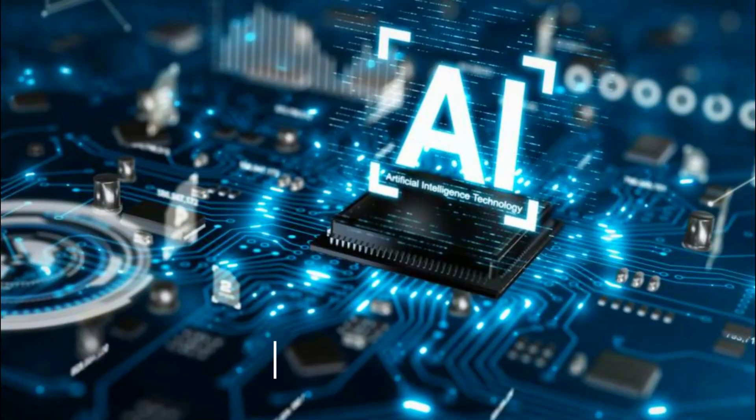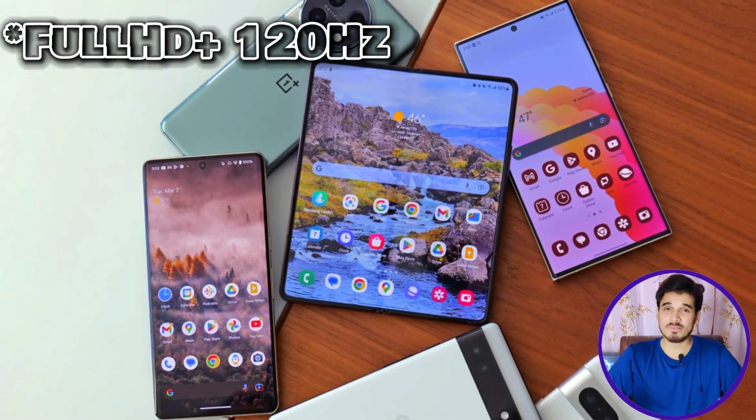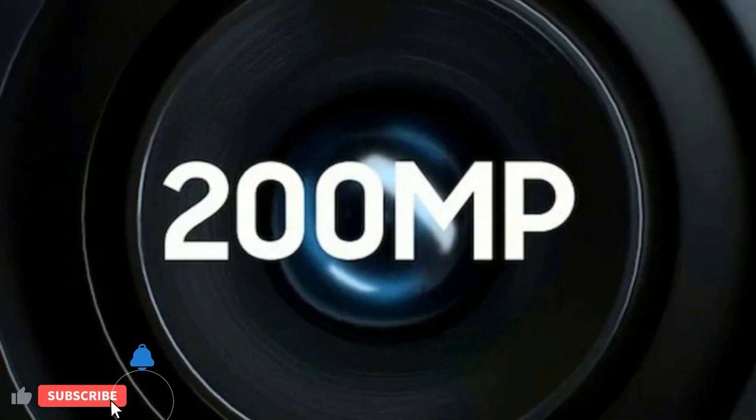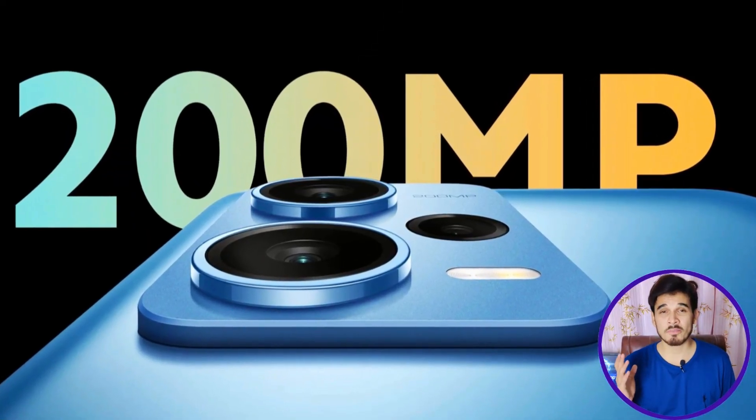The Snapdragon 6 Gen 1 integrates a Hexagon neural processor for efficient AI and machine learning tasks. This chipset supports a maximum display resolution of Full HD+ with a 60Hz refresh rate. For photography enthusiasts, it accommodates up to a remarkable 200-megapixel camera resolution, which is really amazing for a mid-range chipset.